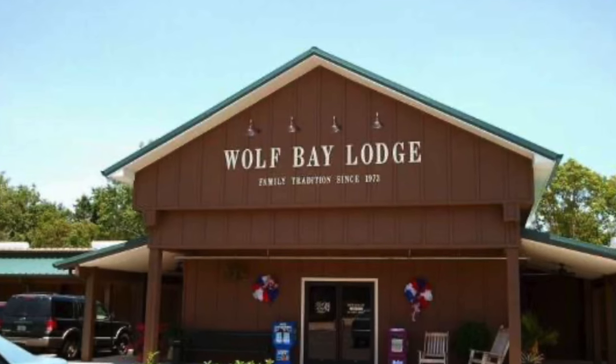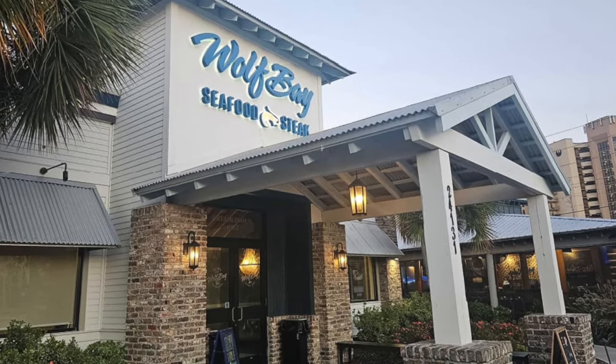Number eight on the list is Wolf Bay Lodge. Great food — I've never had anything bad at Wolf Bay. The saddle bar is phenomenal. The last time I went, I got blackened grouper and it was fire. They're well-priced, good food, good atmosphere. Andy and I have actually hosted a couple of events there — we catered it and paid for all the food, and the prices were really, really reasonable.